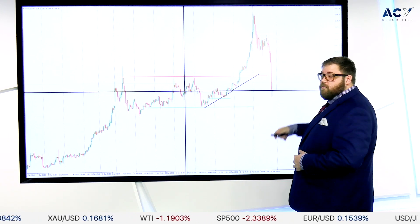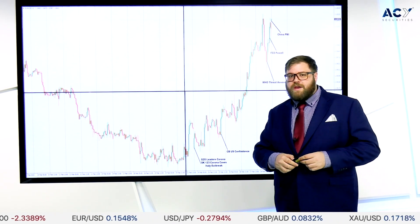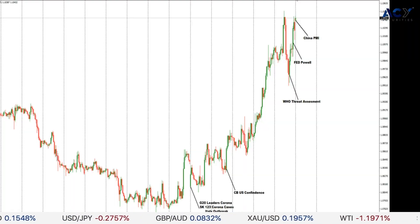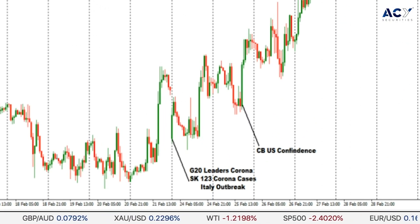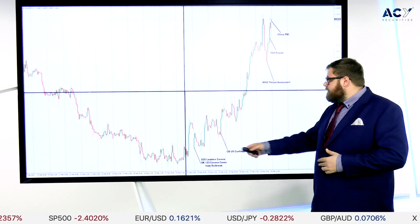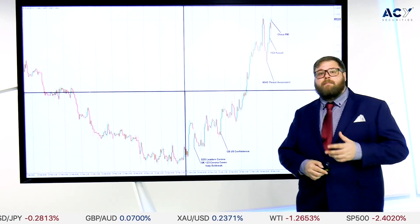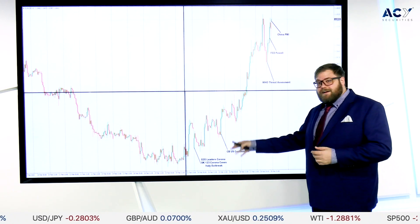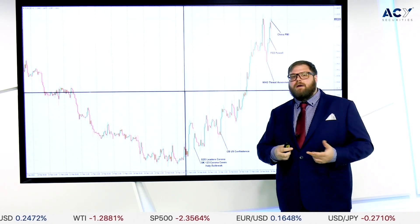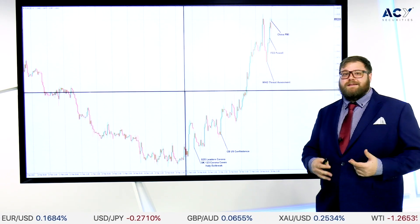For the euro-dollar, the biggest news of the week: we had G20 leaders speaking about coronavirus which moved price around a bit. We had South Korea with a number of outbreaks — this was the first time we really saw a big expansion of how far the disease is traveling. Then Italy started giving updates about their own outbreak. So throughout the week that's changed price, and whilst the euro-dollar is going up, we are seeing turbulent times across markets.